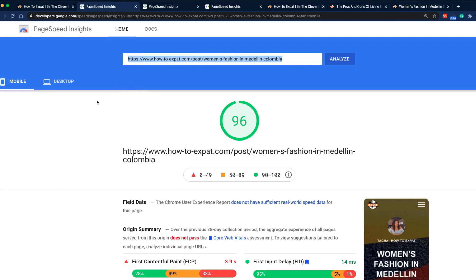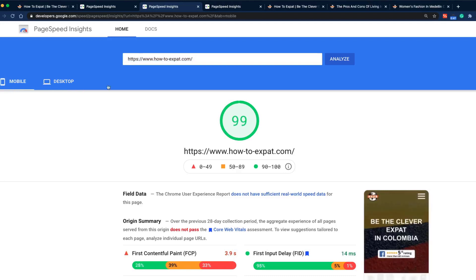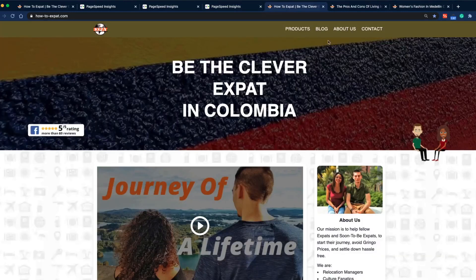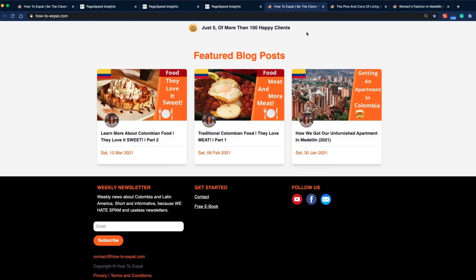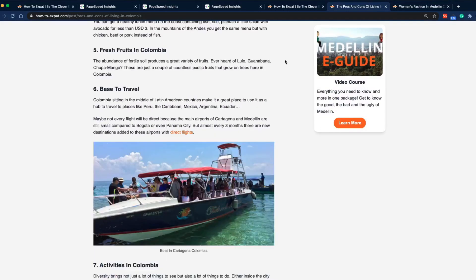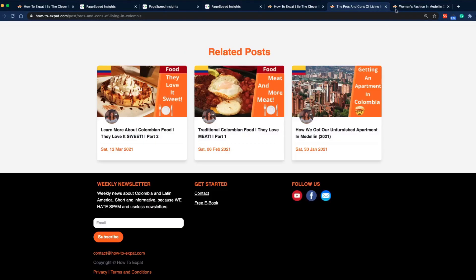I want to talk about how I actually achieved that performance. Most pages, as you can see here, reach a Google PageSpeed Insights score of more than 95. Usually they're quite high — you can see here even 100 on desktop and 99 on mobile, and the same here: 94 on mobile and 100 on desktop. Even the home page almost ranks 100 on both mobile and desktop. It's just a normal website, and here's a blog article where performance is very important because it has videos, images, and quite a lot of text.